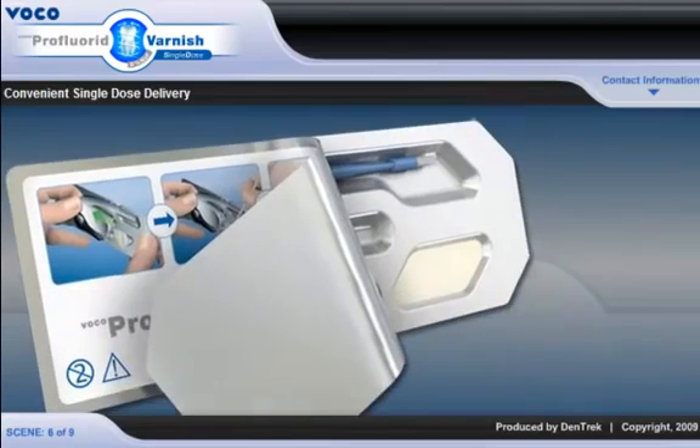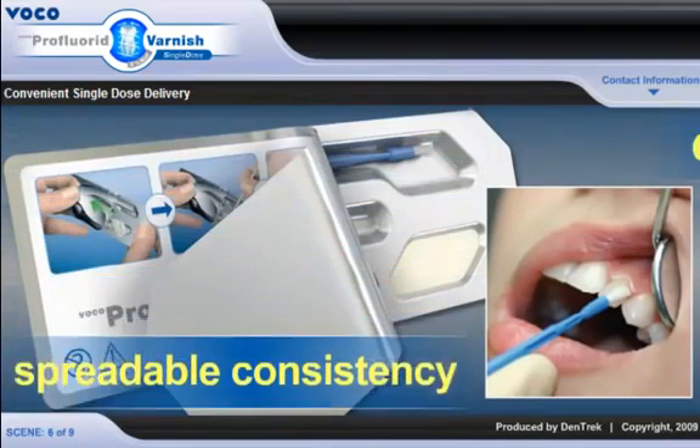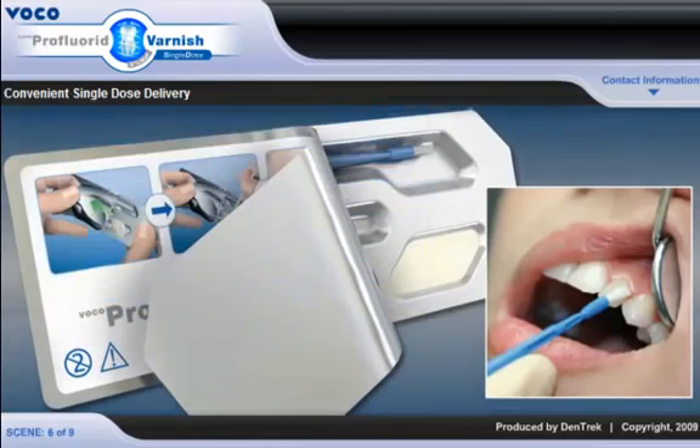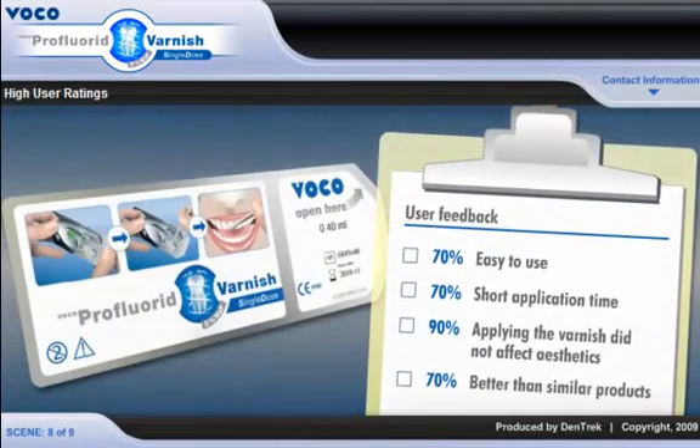Pro Fluoride sticks to moist surfaces and tolerates saliva and moisture residue. Its spreadable consistency allows the application of an even, thin film and makes it much easier to use than other varnishes. In a study designed to measure actual user feedback, practicing dentists and hygienists were asked to rate Pro Fluoride Varnish in several important categories. 70% of participants indicated it was easy to use, 70% said it had a short application time, 90% stated applying the varnish did not affect aesthetics, and 7 out of 10 rated Pro Fluoride as better than similar products.